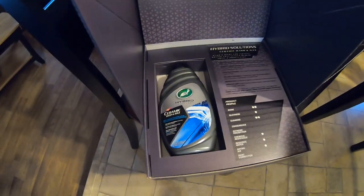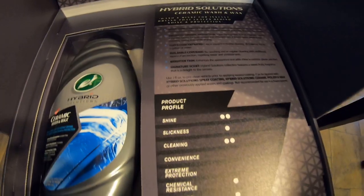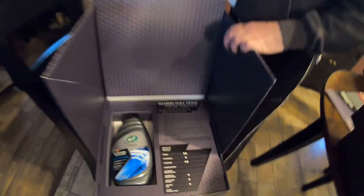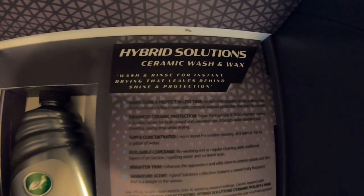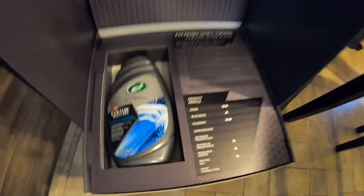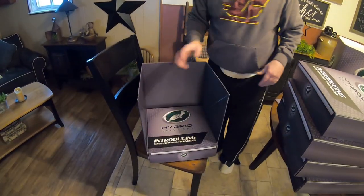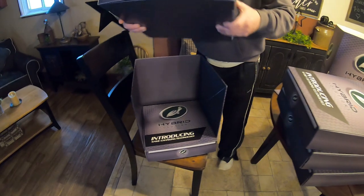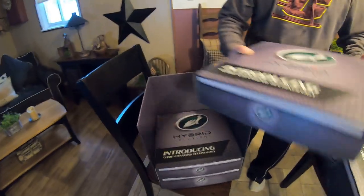We got the ceramic wash and wax. That's a pretty big bottle — that's pretty nice. Basically this is what you're going to use to wash your vehicle, clean it up, and it's supposed to have your ceramic stuff in it to help boost your ceramic spray. From my understanding, all these products are meant to use together. So if you want to use just these products on your vehicle, you're going to have a great shine and some nice protection. With these five products you can't go wrong. That ceramic spray has been working out great — I can't believe how nice the shine is.